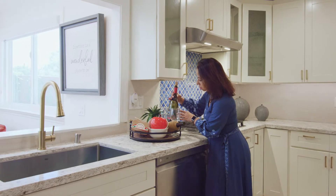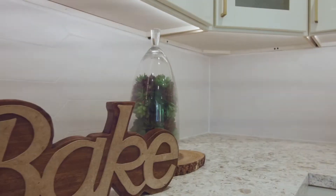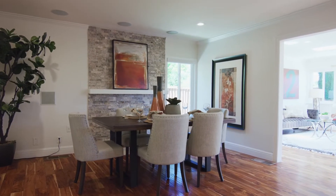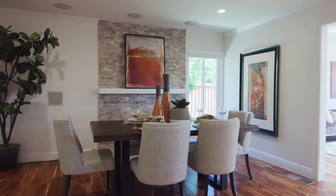This recently upgraded kitchen features a granite countertop, stainless steel appliances, recessed lighting, and is open to the dining area with a modern veneer over the fireplace.